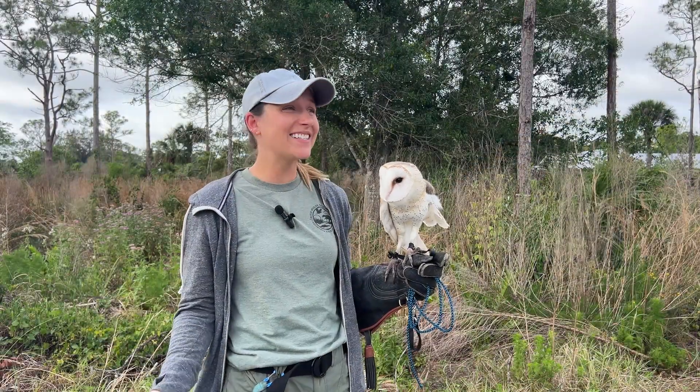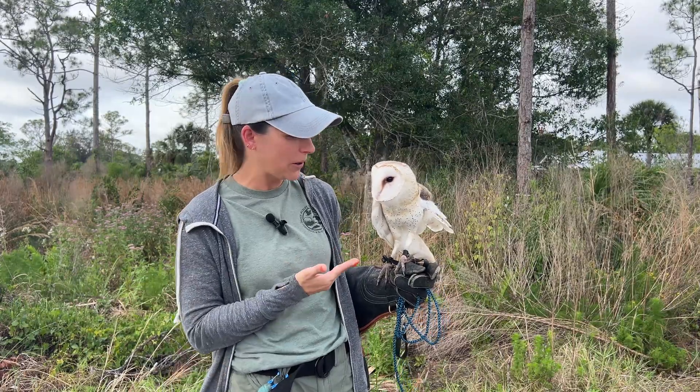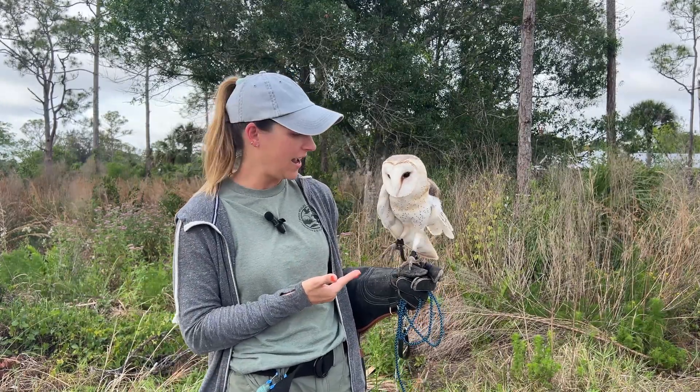So there you have it — that is all about our owls. Please come by the sanctuary and visit all of our owls. We have some super awesome ones like Jacques here, and thanks!